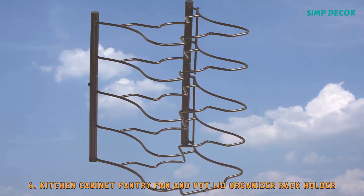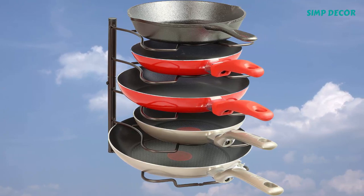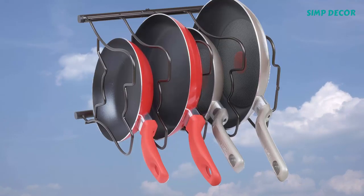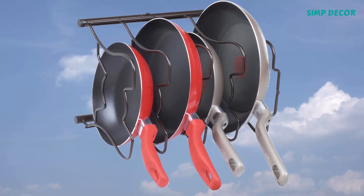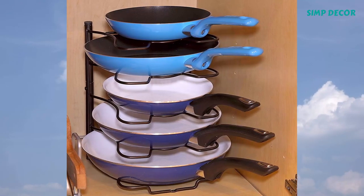6. Kitchen Cabinet Pantry Pan and Pot Lid Organizer Rack. Great pan organizer to save cabinet and countertop space. Stores up to 5 pans. Free standing, with vertical or horizontal installation options.